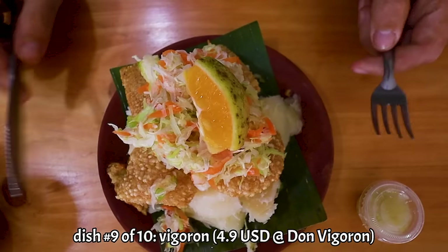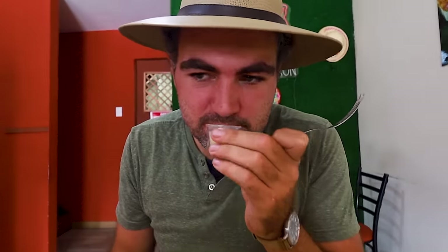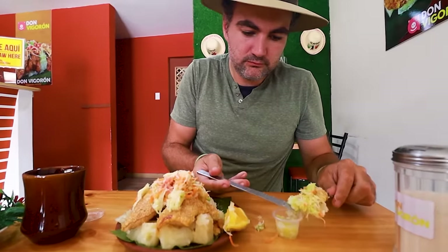The fried chicharron is very, very crispy with a rich porky flavor, and a very smooth, creamy texture of the yucca. They add a spicy sauce — smells spicy. That's even better with a nice spicy kick to it. This is one of my favorite dishes actually.